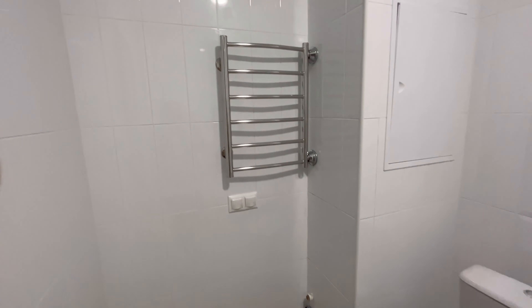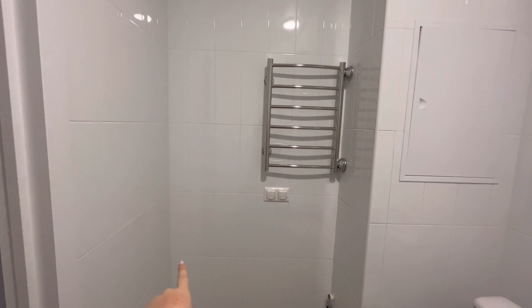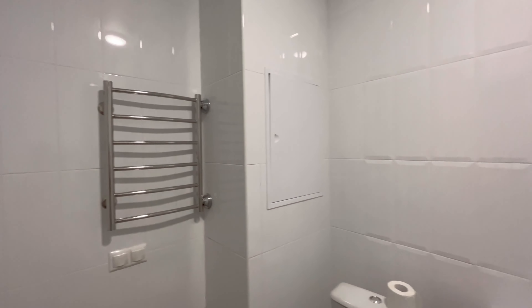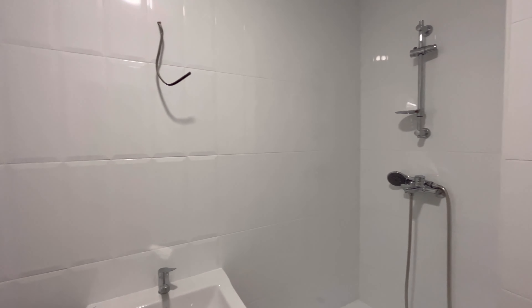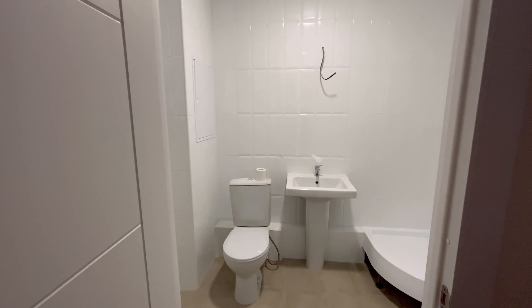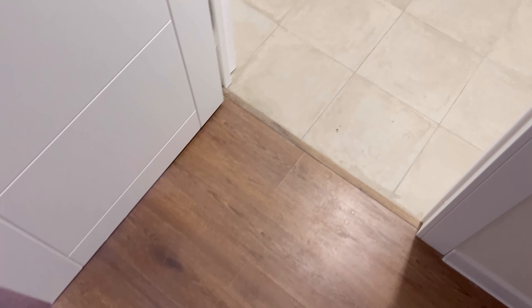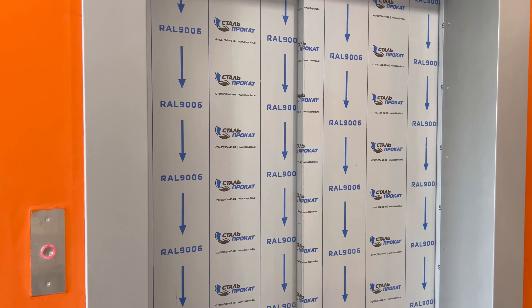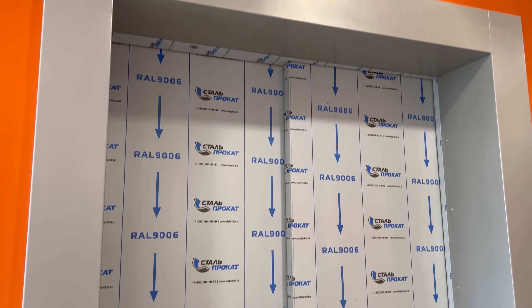Сделаем зеркало, тоже вам покажу. Поедем покупать санузел, также полотенцесушитель, и тут поставим стиральную машинку. Вы всё увидите — я вам всё-всё покажу. Коридорчик — пространство тут есть, пока не знаю, что будет. Ламинат пока не помыли, ходим в кроссовках. Все лифты ещё обклеены — когда снимут, будет обычного цвета.